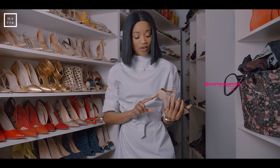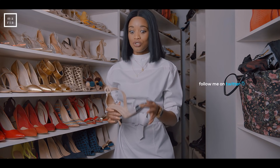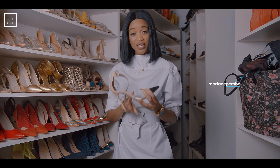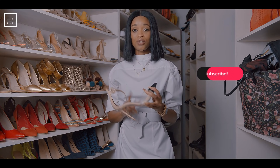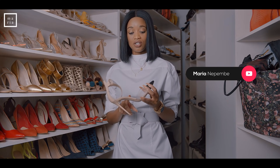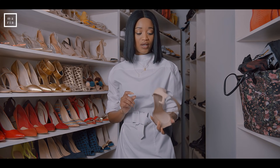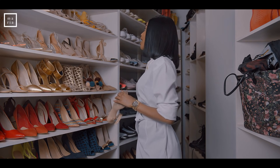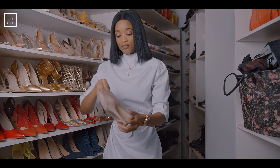I bought these quite a while back and they're still in pretty good condition considering how much I've worn them. They're quite strong. I've actually tried looking for another pair — I don't know if they don't make it anymore or if it's always sold out — but I'm always checking online. I hope someday I can find another pair.